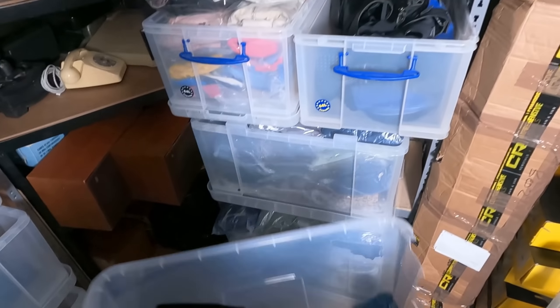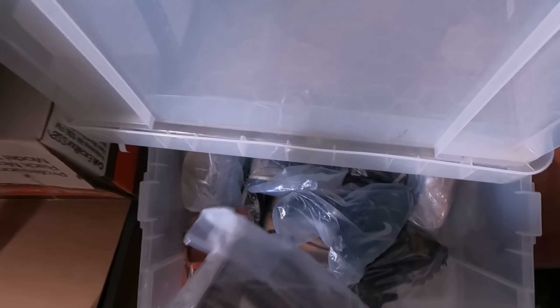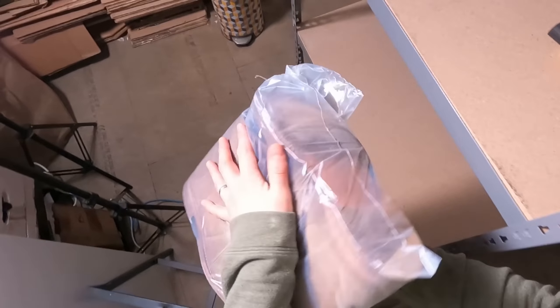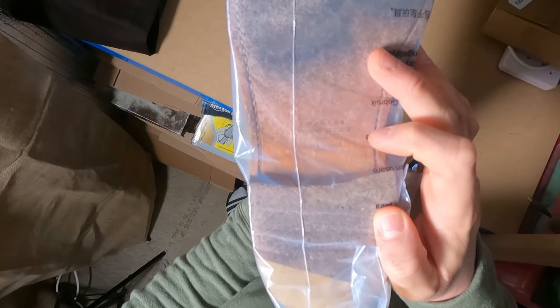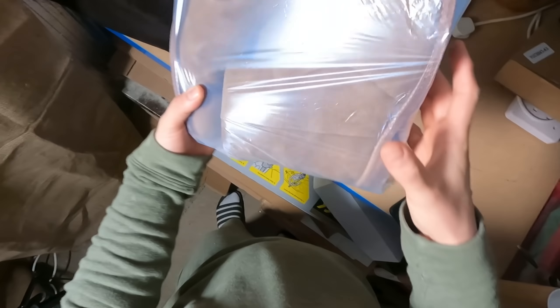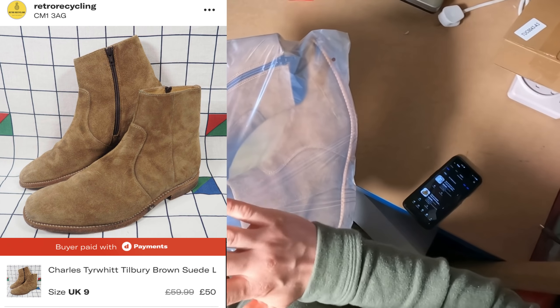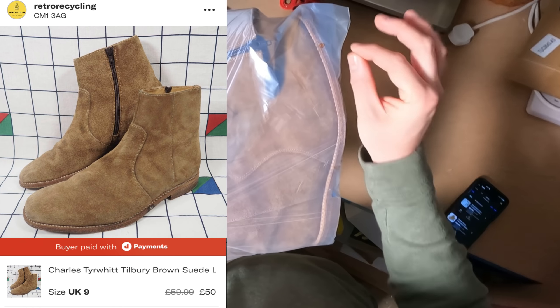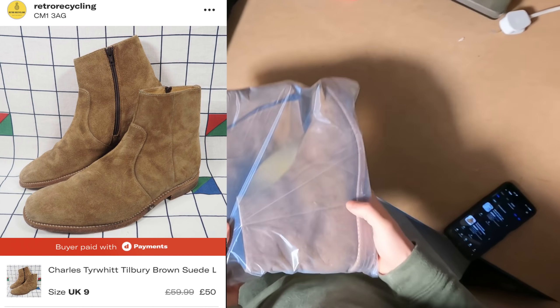Two Depop sales, both footwear. Starting with these boots — you'll recognise them from a recent charity shop haul when I went to Billericay with Lenny and Amy. Nice suede boots, Charles Fyrite, made in England, size 9, really good condition. Picked them up for £10 and listed on Depop for £50. Depop charges a flat 10% fee plus around 2% transaction fee, but from 10 to 50 before fees is a nice strong sale.